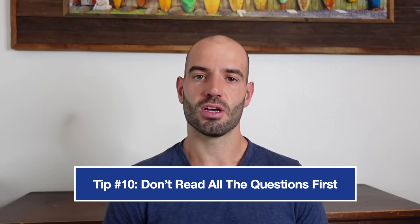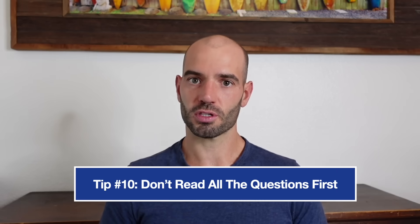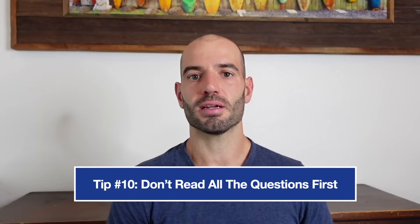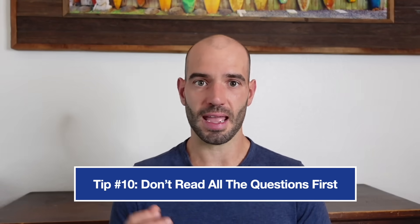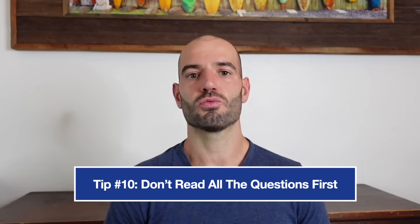Our final reading tip: do not go read all the questions first. A lot of students think they'll read all the questions, then read the passage and remember the answers as they go. But it doesn't really work for the vast majority of students. If you spend time reading all 10 questions, you're not going to remember all of them by the time you reach the eighth, ninth, or tenth question. You're really just wasting time. It's generally better to use a method where you read the passage first — some students read the whole thing, some skim — and find what works best for you before test day.